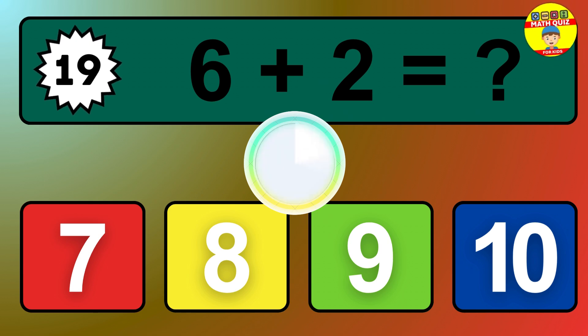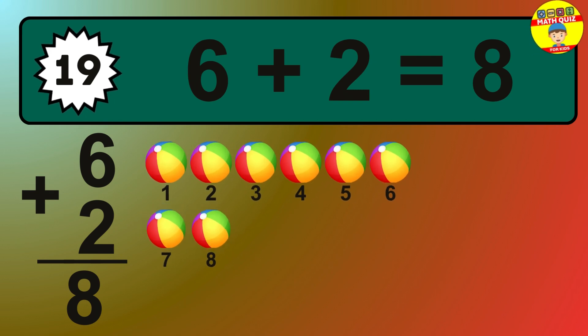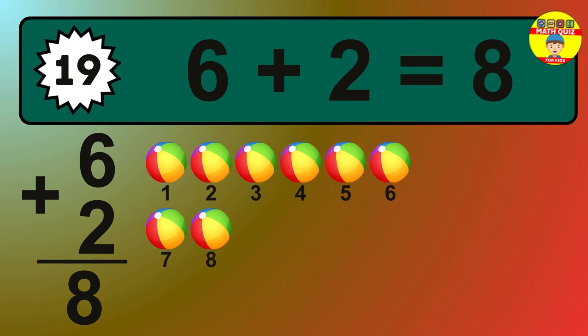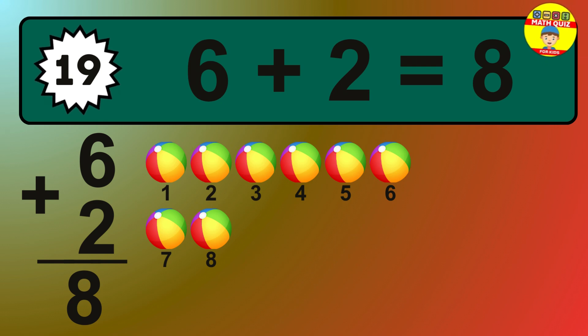Question 19. 6 plus 2 equals what? So the answer is 6 plus 2 is 8. Let's count it: 1, 2, 3, 4, 5, 6, 7, 8.